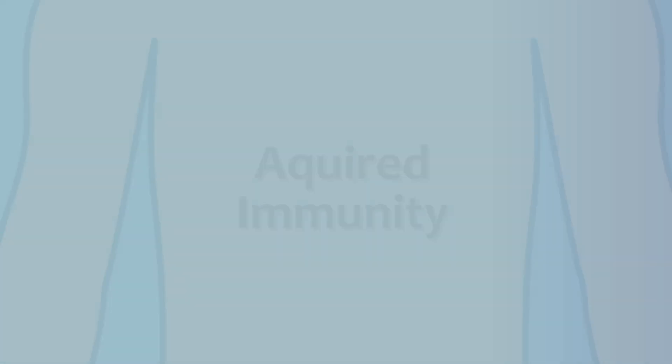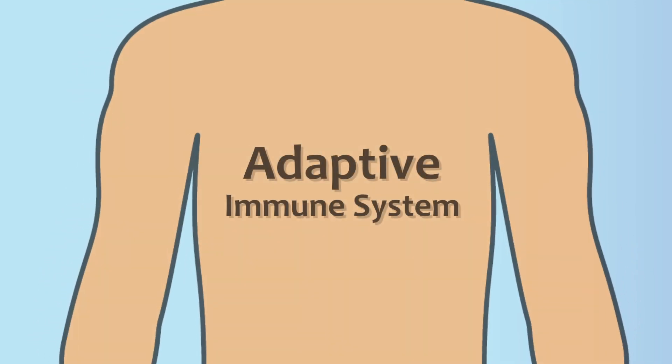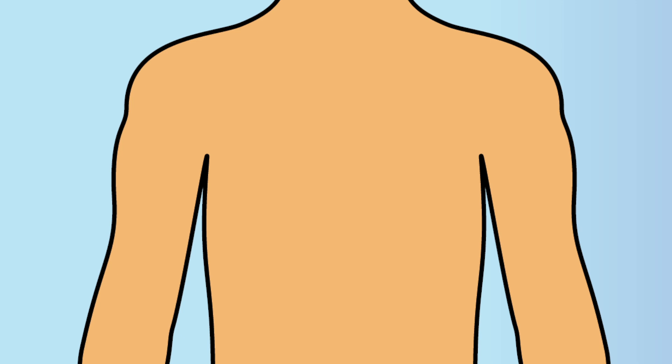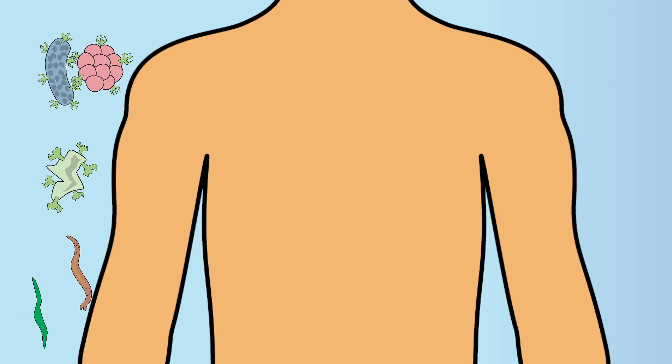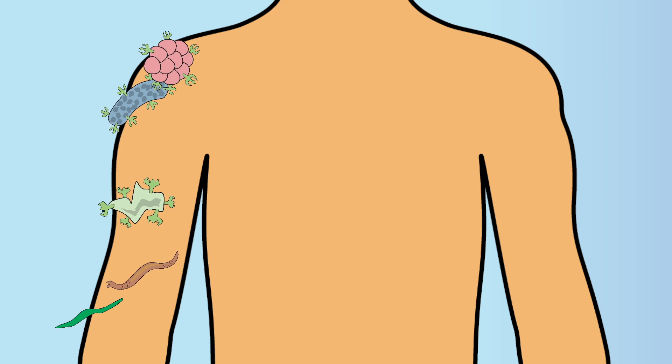The second type of immune protection in the body is our acquired immunity, which is also known as the adaptive immune system because it has the ability to adapt and recognize and fight new antigens. Because our environment is made of an endless number of invading antigens, which are constantly evolving and changing, it is essential to our survival that we have a defense system that is capable of adapting to the changing threats as they occur.